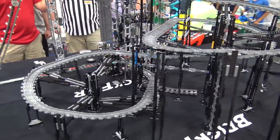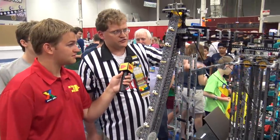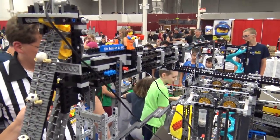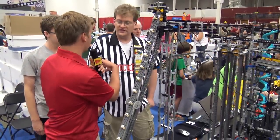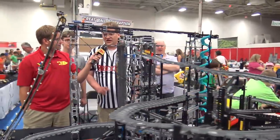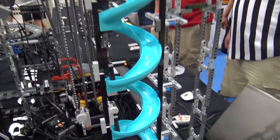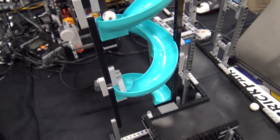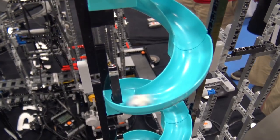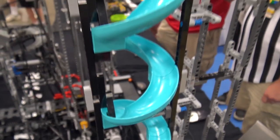Tom instituted a rule after a gigantic MOC broke in the first hour of public hours: any MOC too big to move must have a bypass. This top thing is very simple — it goes up and down, across this little bridge, and down a spiral of Friends slides as a fail-safe. The problem was the balls zoom down about three levels and then launch out of the spiral, so you have to add little bricks to slow them down.